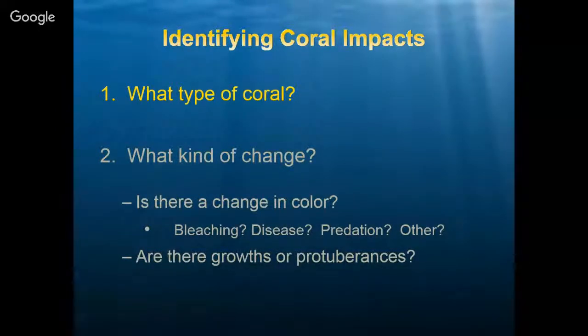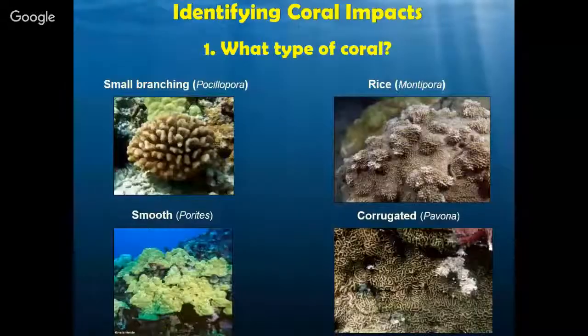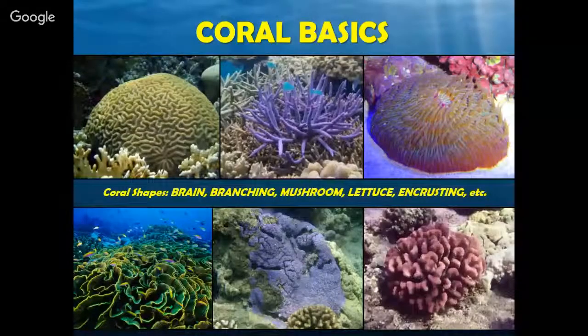Getting into the meat of our presentation, we want to talk about identifying coral impacts, broken down into two categories. First, identifying what types of coral are out there. In a general sense, we have a lot of different shapes we've become familiar with from TV shows and documentaries — brain coral, branching corals, mushroom corals, lettuce corals, crusting corals, and cauliflower corals. There's even pork chop coral out there. We name all these types visually by shape. Here in Hawaii we're lucky because we don't have quite the diversity seen elsewhere — we have a little bit less, which is good for getting used to identifying different corals.